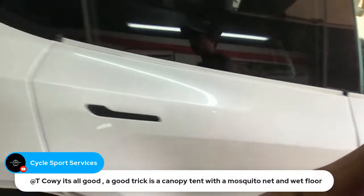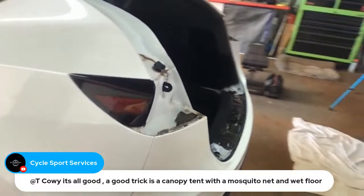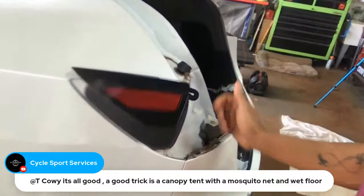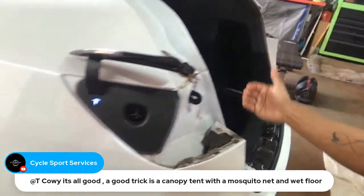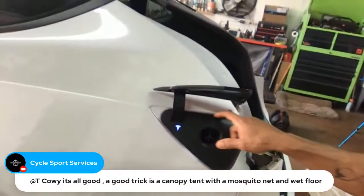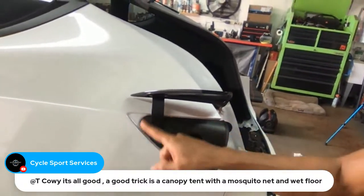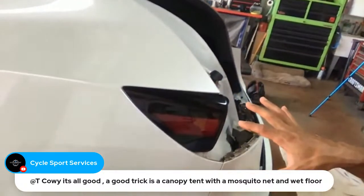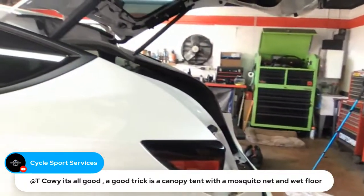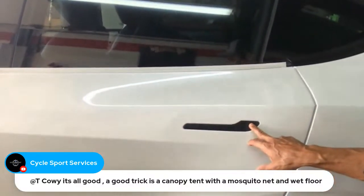This charging port area is very complicated to remove — it's literally part of the charging system inside and I'm not going to deal with that. So I'm going to have to mask all of this up and try to get the base coat in here and clear coat it. For the door handles, I think I'm going to leave them the same black — I don't think I'm going to paint them the body color.